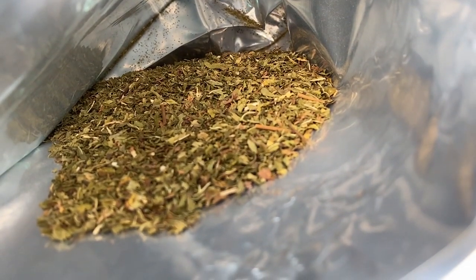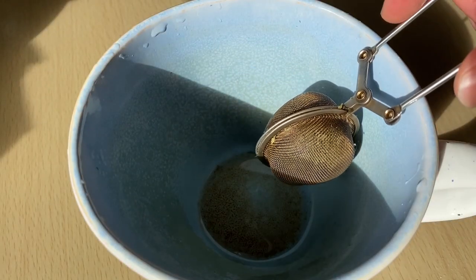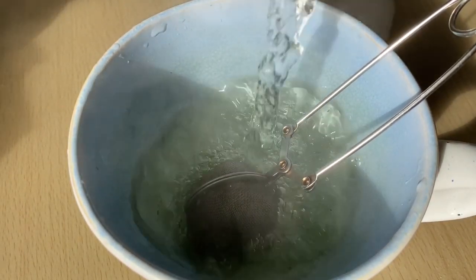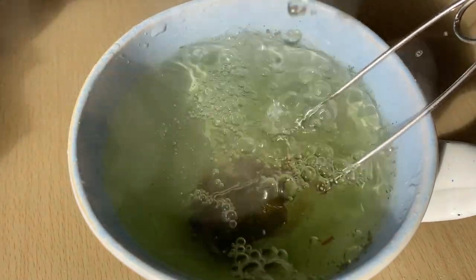So I started drinking the spearmint tea exactly four weeks ago because my skin was very irritated at that time. I would drink two cups per day for the first week, but after that I was only drinking one cup per day.